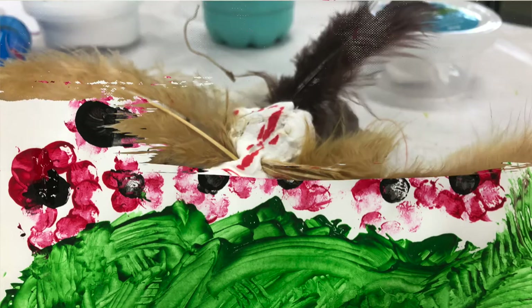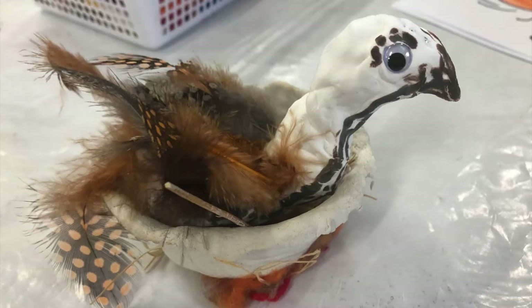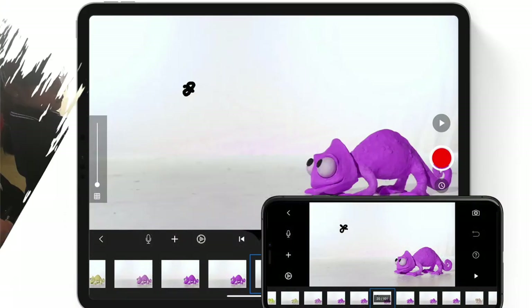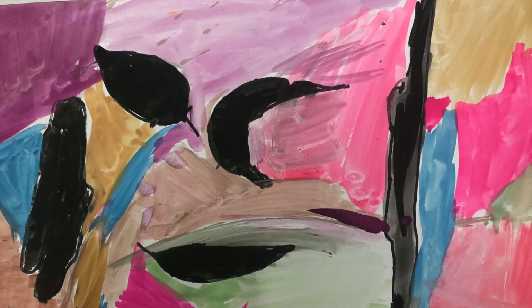What have the other year groups been doing? Grade 2s are making clay bunjool nests with bunjool eagles. Grade 3 learned about the artist Jackson Pollock and had a great time flinging paint around. Grade 4 learned about how to make stop motion videos, and Grade 1 did some great paintings inspired by local artist Rosie Weiss.